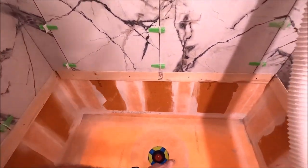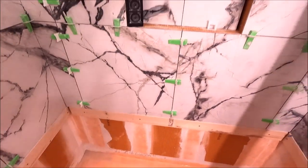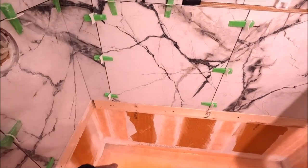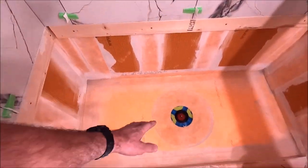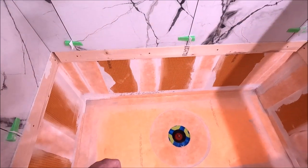Alright guys, we have five gallons of water in here to conduct our 24-hour flood test. We will mark our line and check the line tomorrow. It's always recommended to flood test your showers.